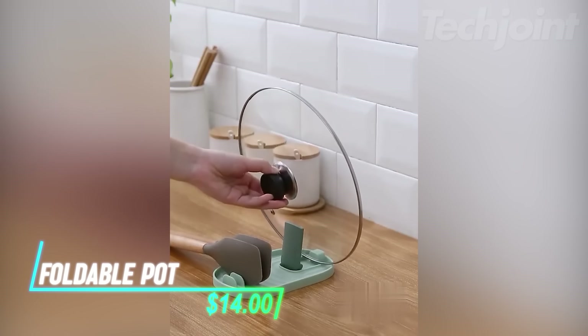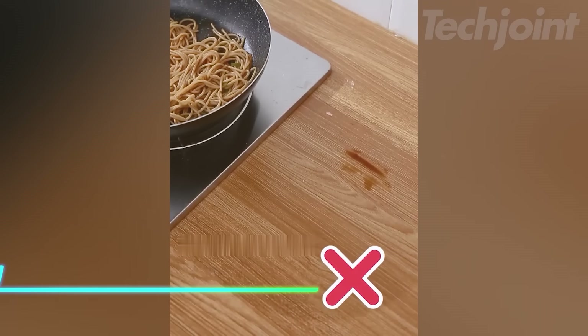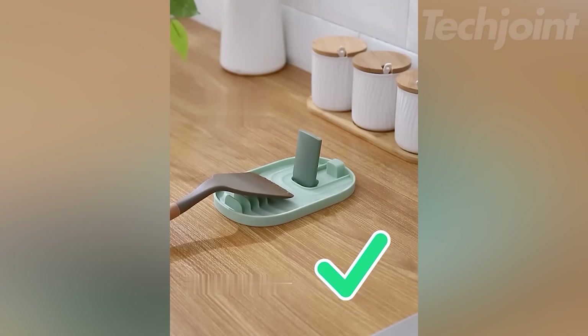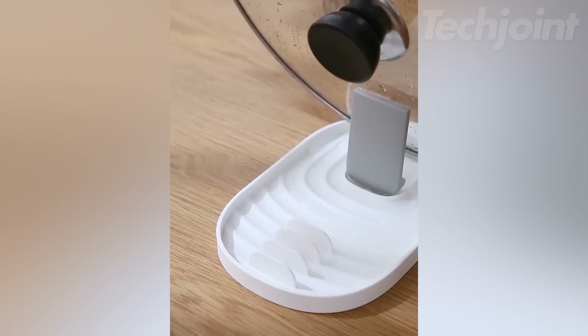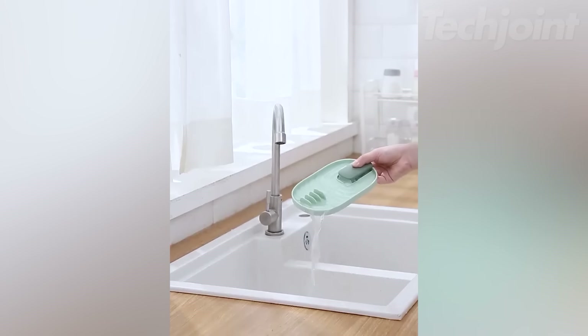Want to keep your countertops clean and organized while cooking? This foldable gadget features multiple slots to hold spoons, spatulas, pot lids, and more. Its drip pad catches spills, and the foldable design allows for compact storage. Made from food-grade PP material, it's heat-resistant, BPA-free, and easy to clean.